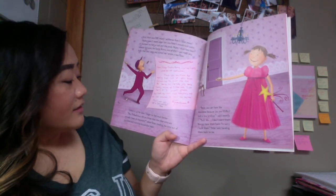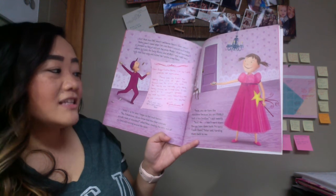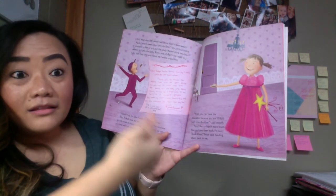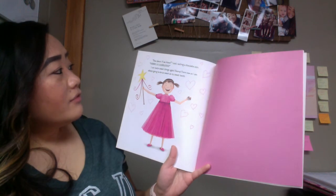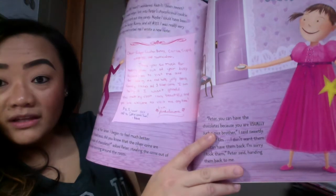I folded it up for later, and I began to feel much better. Hey Pinkalicious, did you know that the silver coins are actually made out of chocolate? asked Peter, stealing the coins out of my hand and running around the room. Peter, you can have the chocolates because you are usually such a nice brother, I said sweetly. I don't want them — you can have them back. I'm sorry I took them, Peter said, handing them back to me. Is she being sweet now? Yeah, right? She wrote a letter to all the people — the Easter Bunny and Cupid and the Elf — and she's sharing her chocolate with Peter. How about if we share, I said, tasting a chocolate coin? Yummy, it's Silverlicious. I can taste sweet things again. Hooray! From now on, I am always going to be as sweet as my sweet tooth. The end. So why is the book called Silverlicious? At the end, what did she get from Toothatina? She got silver coins, right? But were they really coins? They're chocolate candy.